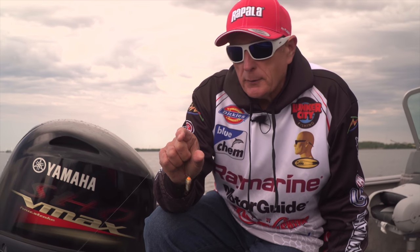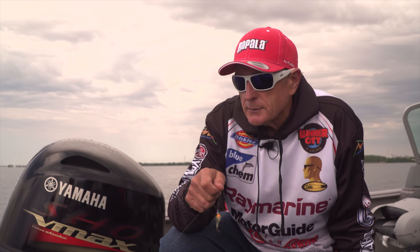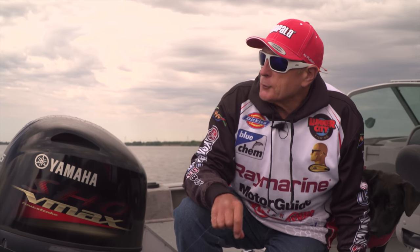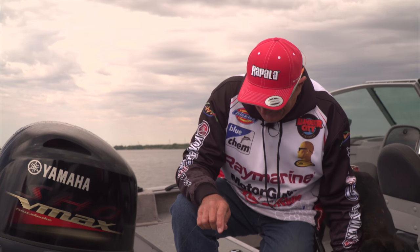Right now I'm using the countdown but later I'm going to use even a little twitch bait. You can twitch it just like you do for some of the larger pike and walleye and bass, because some of the larger panfish will come out and just nail it. But right now I'm going to try a little float fishing.